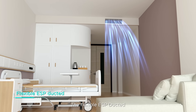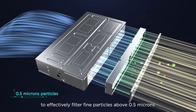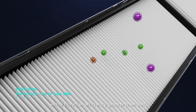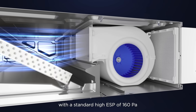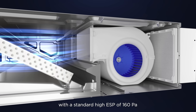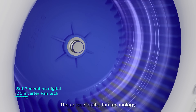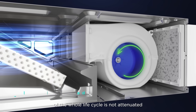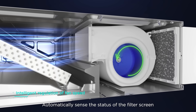The flexible ESP ducted unit can be installed with a high-efficiency medical-level filter to effectively filter fine particles above 0.5 microns, with a filtration efficiency greater than 99%. The whole series is equipped with a standard high ESP of 160 Pascal, enabling ultra-long air supply distances. Unique digital fan technology realizes constant airflow output, so cooling and heating performance is not attenuated over the whole life cycle.